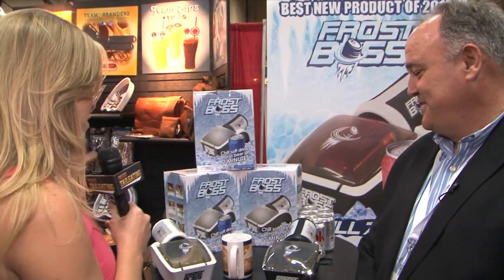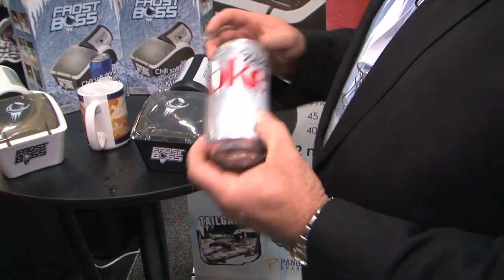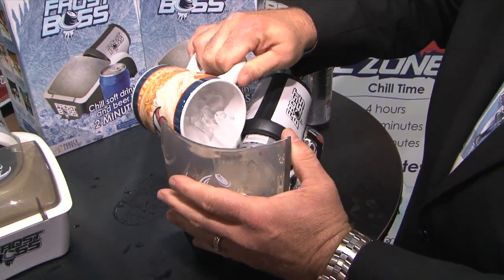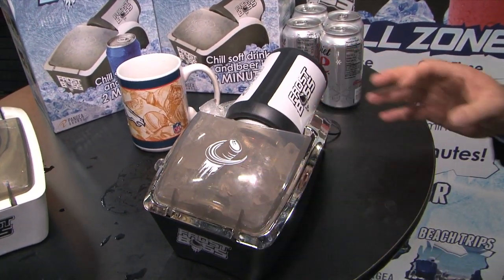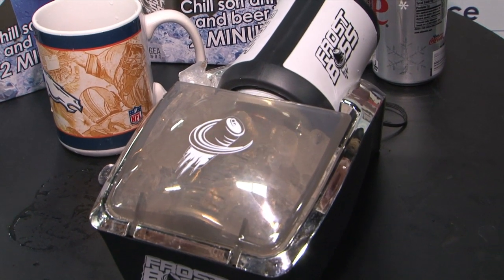So Phil, tell me about the Frost Boss. The Frost Boss is the new must-have item for the sports licensing and tailgate season 2012. This is an item that takes a warm, room-temperature can of soda, pop, or beer, and will bring it down to 38 degrees within two minutes. All you need to do is put the warm soda into the container in the base, pour a cup of ice, hit the button, set it and forget it. Two minutes later, you will have ice-cold beer or pop at 38 degrees.